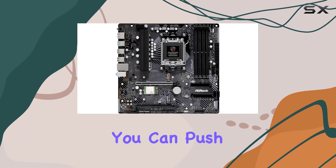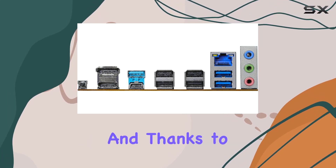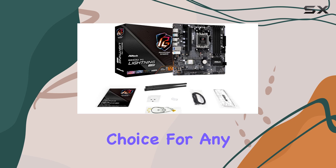With support for overclocking, you can push your Ryzen processor to its limits for maximum performance. And thanks to its ATX form factor, this motherboard fits easily into most PC cases, making it a versatile choice for any build.